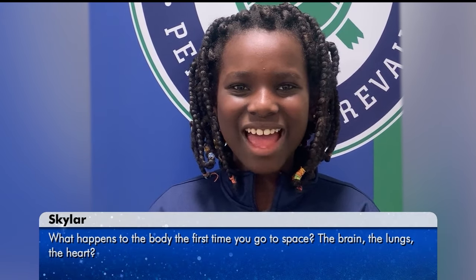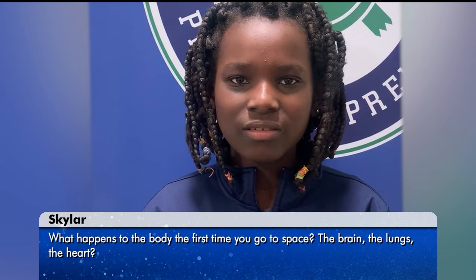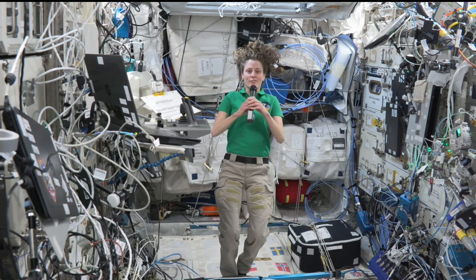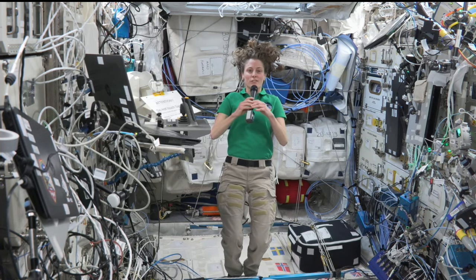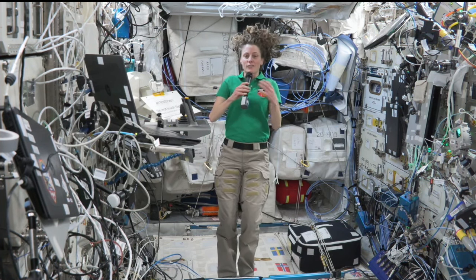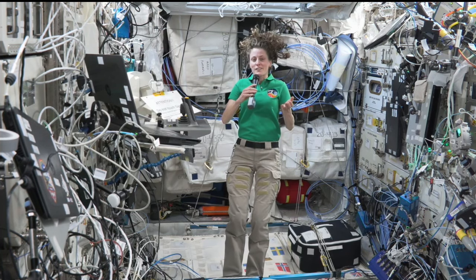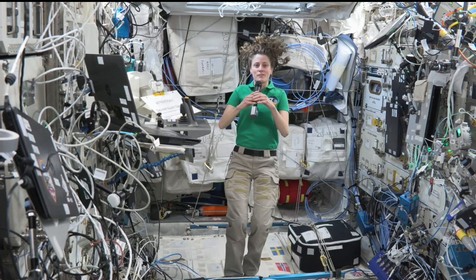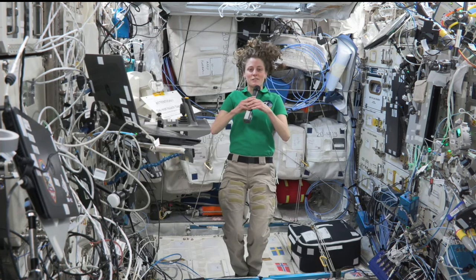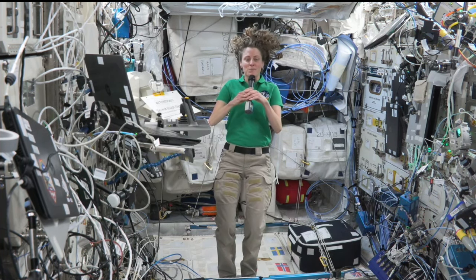Hi, my name is Skyla. What happens to the body when you first go to space — the brain, the lungs, the heart? There are a lot of changes that happen to the human body over the course of a space mission. One of the most noticeable things right away is how all of the fluids shift in your body. Gravity tends to hold the fluids in a certain distribution, but once you're in microgravity that's no longer the case. Fluid that was in your lower body and legs shifts around and a lot of it ends up in your head. So astronauts often feel very congested when they first get on board, and our faces are a little bit swollen — I definitely experienced that as well.